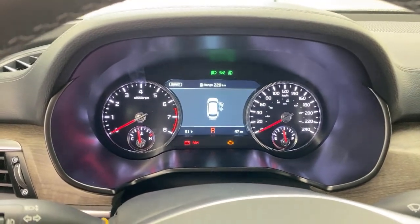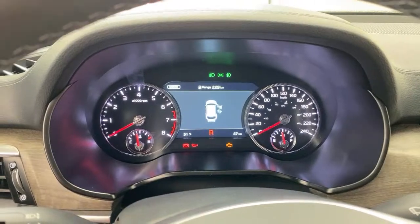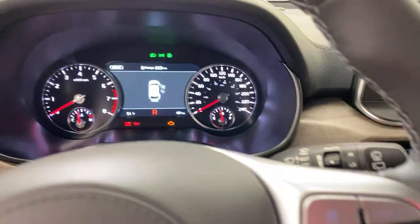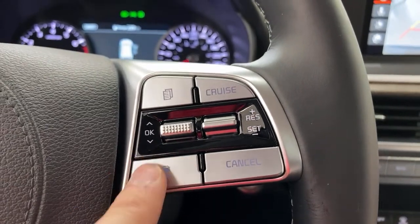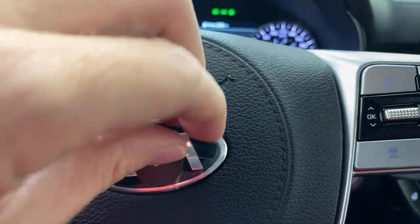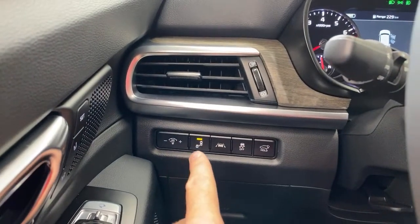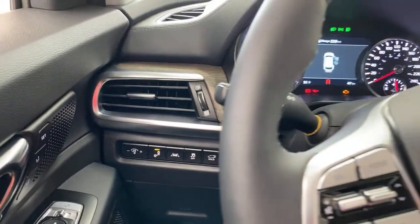Coming down here you see smart cruise control — that means lane keep assist, lane follow assist, highway drive assist. Over here, automatic headlights. Down here you can see blind spot detection with avoidance assist, lane keep assist, and you can hold the power trunk. I always beg for likes — if everyone hits the like button, that would be a fair transaction.